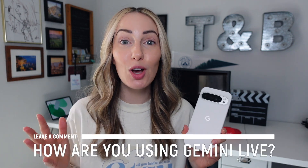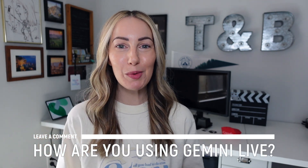Now I want to hear from you — have you been using Gemini Live, and if so, what are you using it for the most? Let everyone know in the comments below. As always, thank you so much for watching, and if you liked this video, give it a like, a share, or leave a comment below.